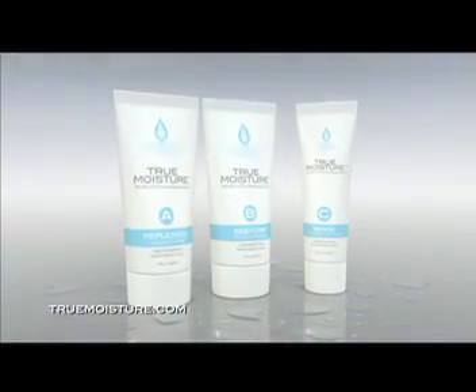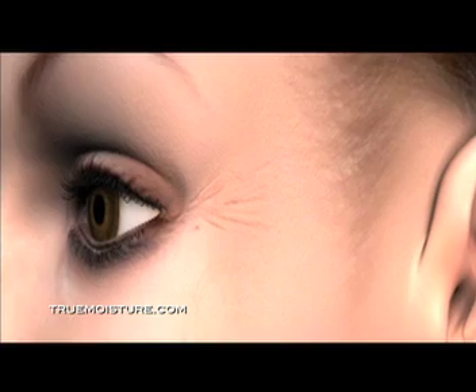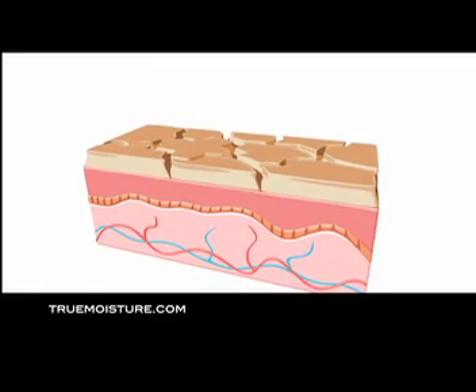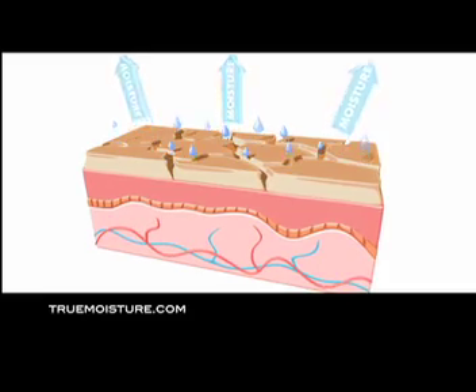Now there's True Moisture Clinical Lipid Therapy ABC Skin Care. When skin is cracked, dry, and undernourished, key skin barrier lipids are depleted, allowing unwanted allergens to enter your skin while losing vital moisture, resulting in dry and aged-looking skin.